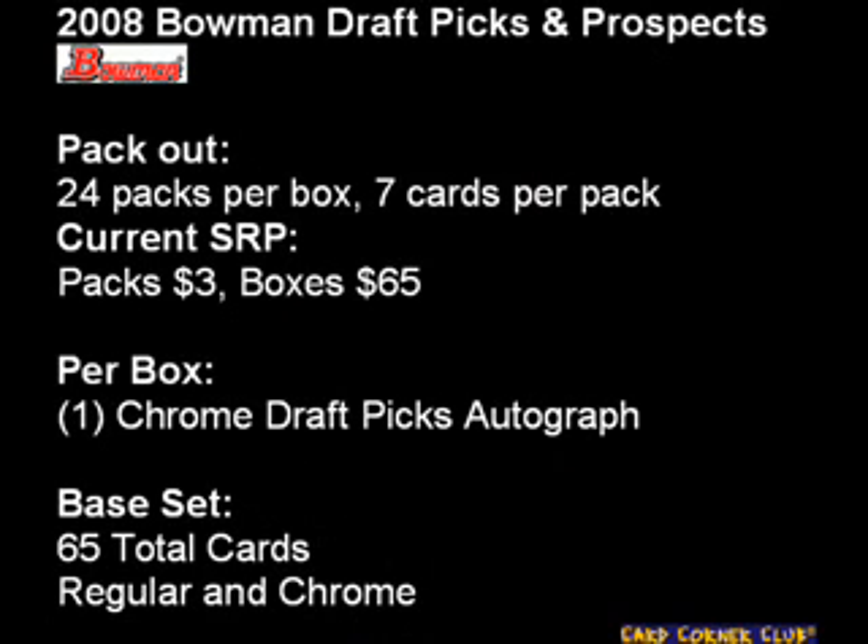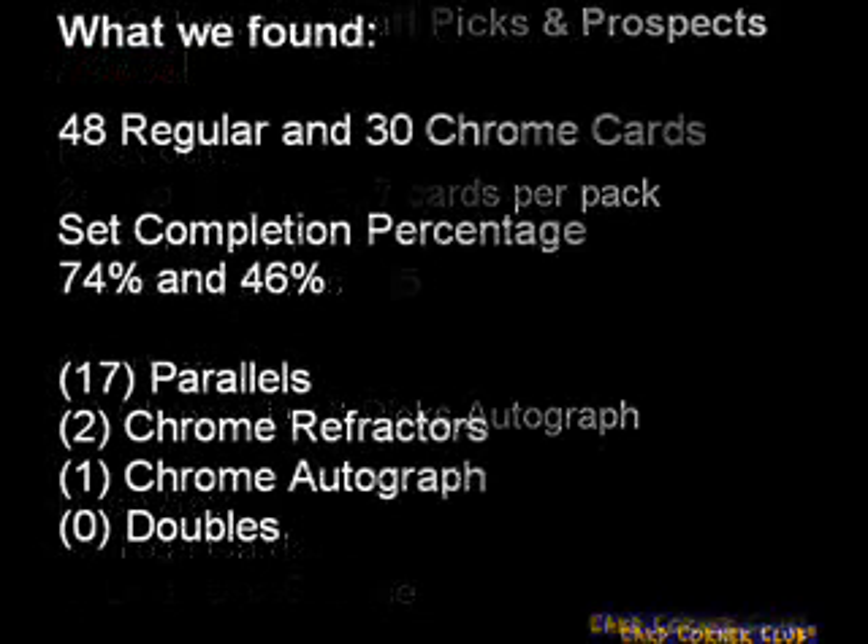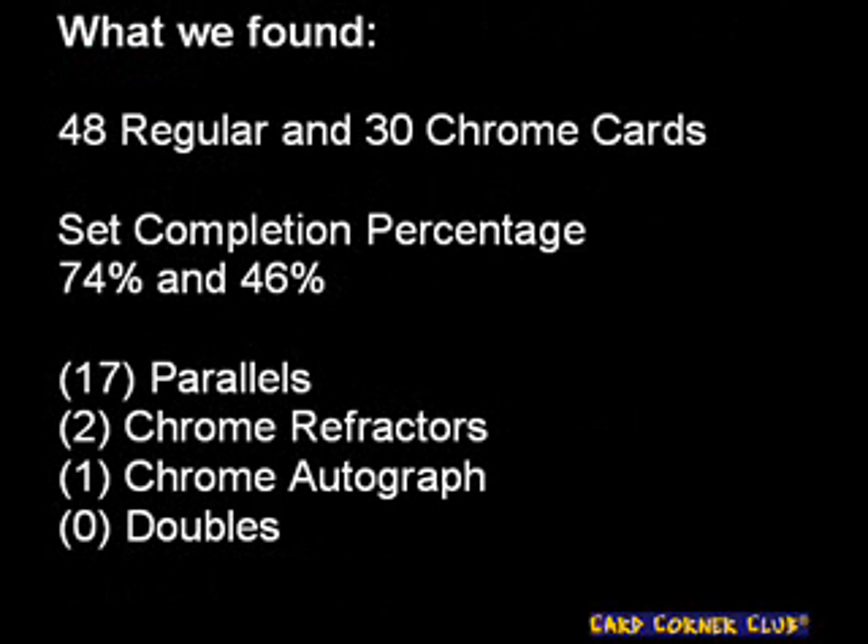To refresh you on the overall product specs, each hobby box has 24 packs with 7 cards per pack. Packs will run you about $3 and boxes can be found for around $65. Each box will contain one chrome Prospect autograph card. The base set is made up of a total of 65 cards in both chrome and regular versions. Our box contained 48 regular and 30 chrome Prospect cards, for a set completion rate of 74% for the regular cards and 46% for the chrome cards. We also found 17 parallels, 2 refractors, and no doubles.